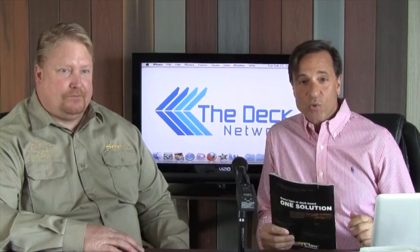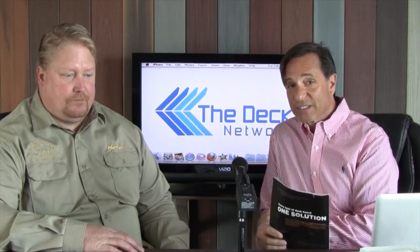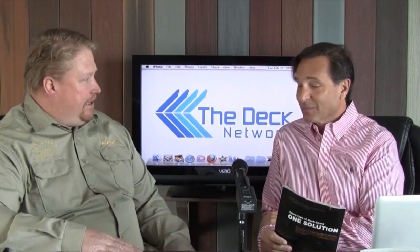All right. Hi. Welcome to The Deck Network. I'm your host, Mike Danzilio, and here's our guest host today, Mr. Sean Wakefield from Curve Your Deck. How are you doing, Sean? Great, Mike. Glad to be here.